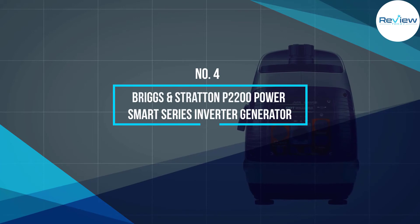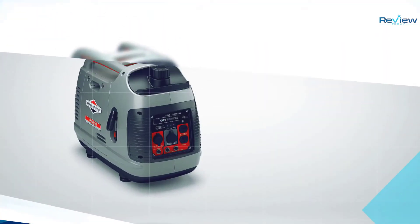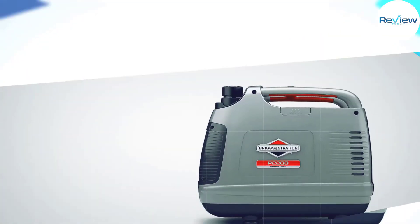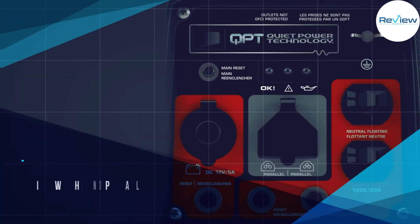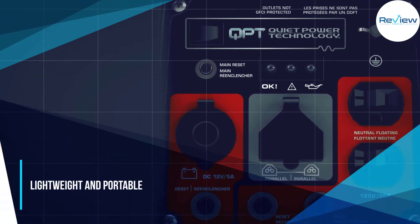Number four: the Briggs and Stratton P2200 Power Smart Series inverter generator. Whether you're in the middle of a tailgate party or a job site, you can trust the P2200 to deliver stable and quiet power to your devices.